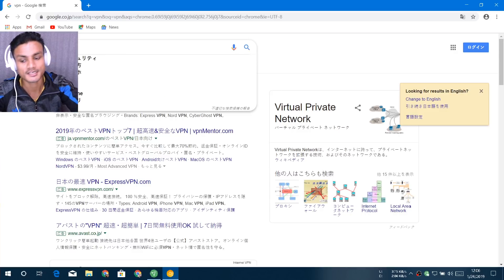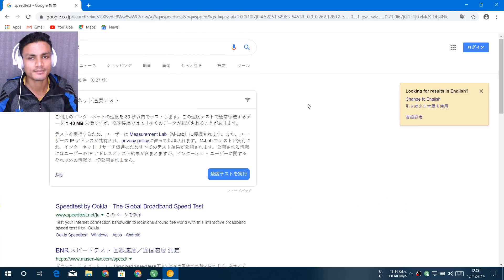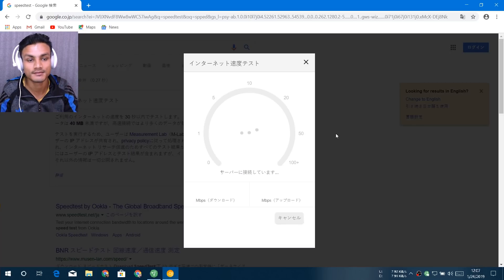Let's do a speed test. I've made lots of videos on free VPNs and they're always really slow. For example, if Netflix is blocked in your country and you try to stream it through a free VPN, most free VPNs are too slow to even stream video. But there's a different case with this VPN — it's pretty fast.